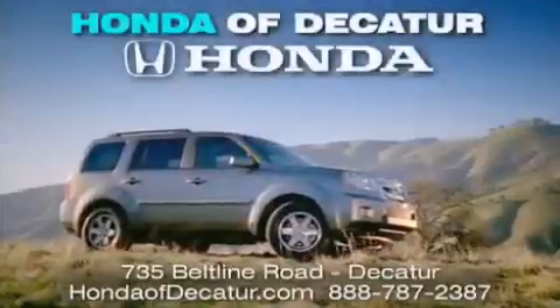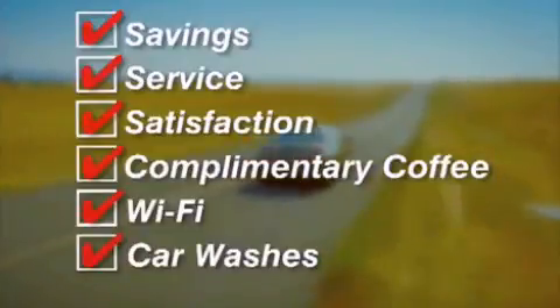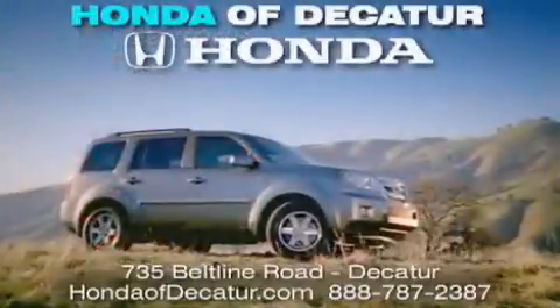It's easier at Honda Updyke, saving service and satisfaction — complimentary coffee, Wi-Fi, and car washes. Schedule your test drive today. Honda Updyke, on the Beltline — it's easier here.